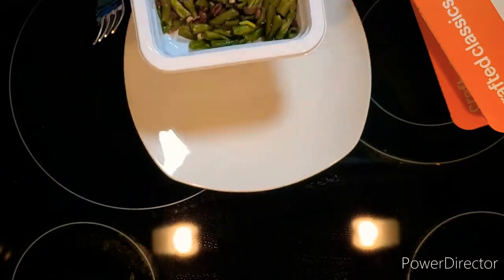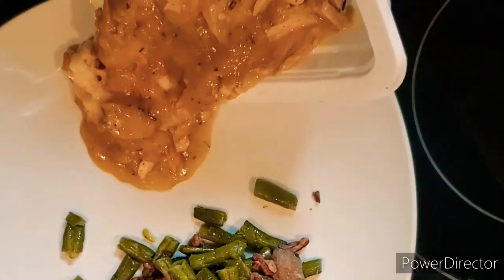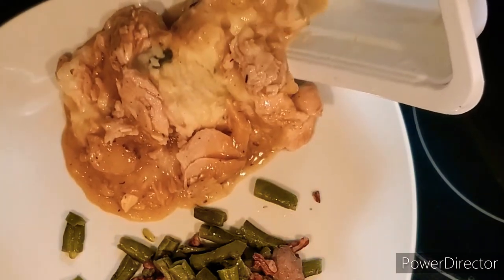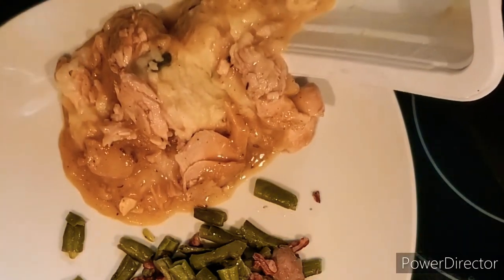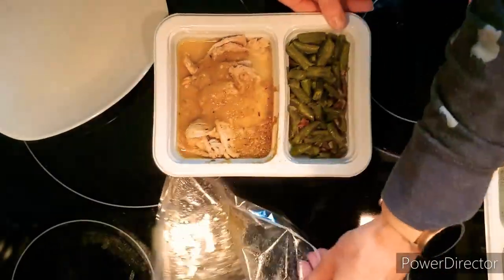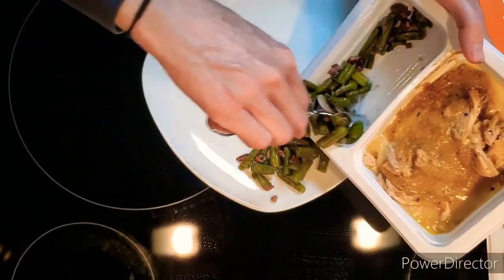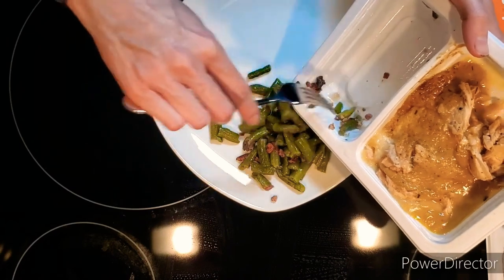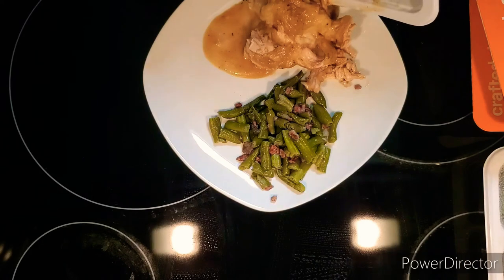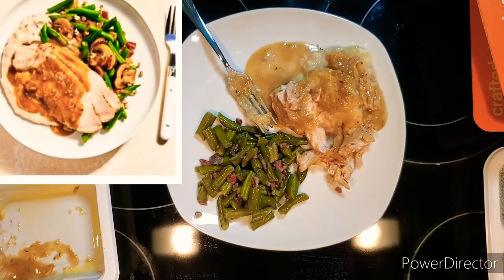The green beans with sliced mushrooms and bits of turkey bacon were completely inedible. And the turkey, mashed potatoes, and gravy looked like something that came out of a blender. Where were those beautifully carved slices? Maybe package number two will be better — again, with the sorry excuse for a green bean casserole and another pile of what looked like a regurgitated Thanksgiving dinner. I feel like the photo on the package was somehow false advertising.